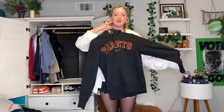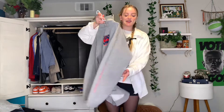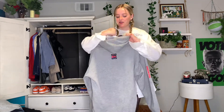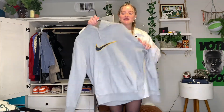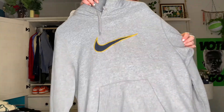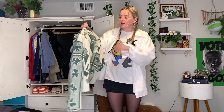Next hoodie is this Quiksilver gray hoodie — I like to wear it snowboarding, it's super oversized and long, got a couple cute details. Next hoodie is this gray Nike hoodie, navy blue with yellow embroidering on the outside. It's kind of smaller too but super fun to just throw on when I need a basic.